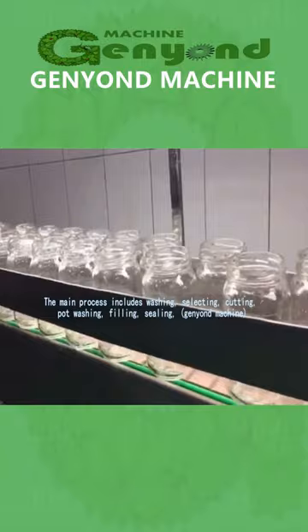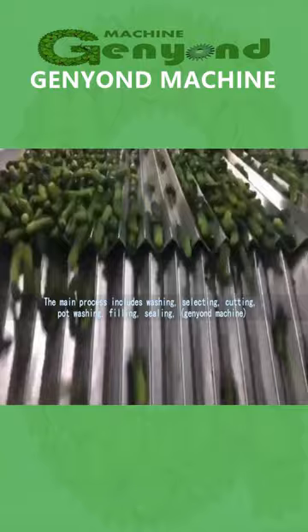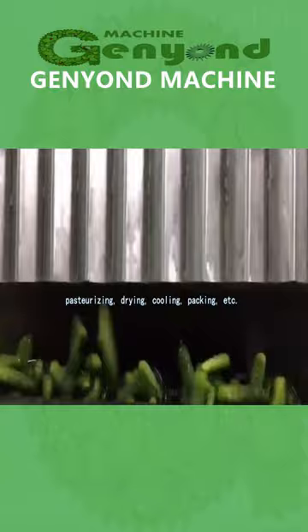The main process includes washing, selecting, cutting, pot washing, filling, sealing, pasteurizing, drying, cooling, packing, etc.